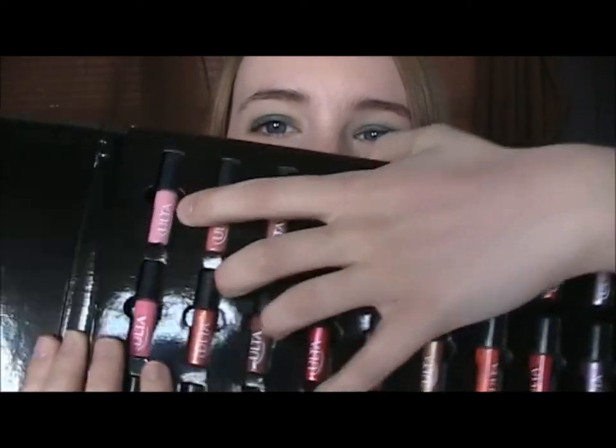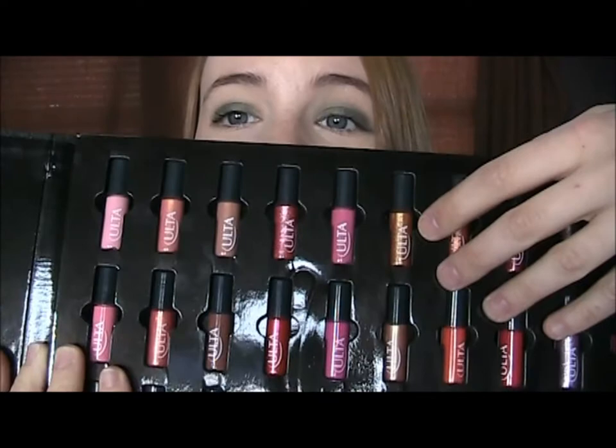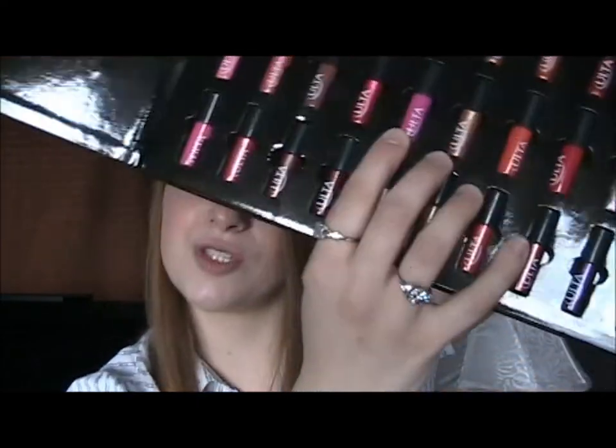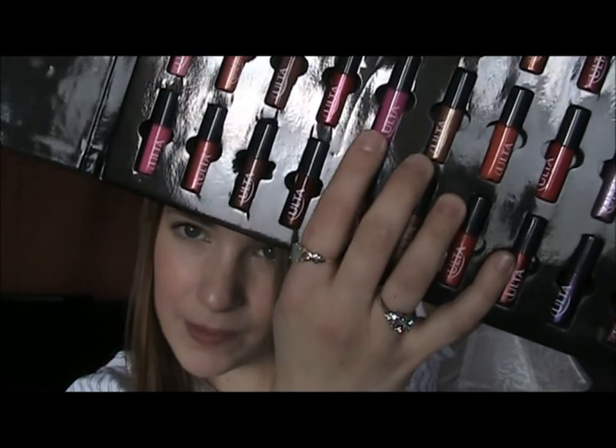Here you get a matte bubblegum pink and then you get some of your neutrals, your reds, this vibrant gold shade right here that is shimmery. An orange, just really nice colors, some lilacs, very very nice. And then you get this super bright pink, kind of like the Nicki Minaj pink lipstick by MAC. And of course that dark purple that we've been trying to find. So I'm just going to swatch some of these for you randomly.